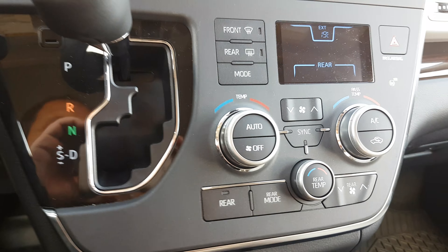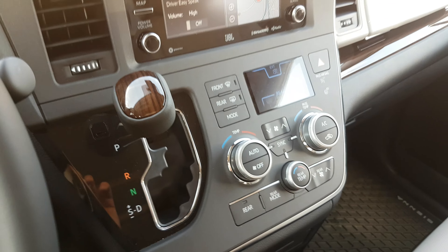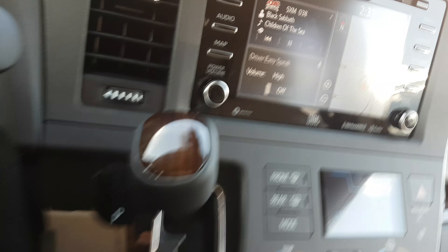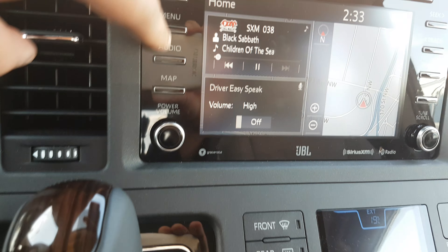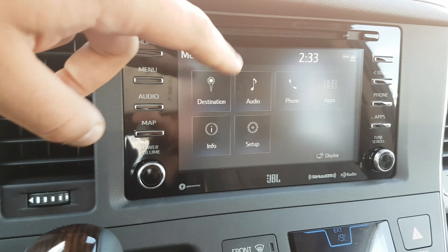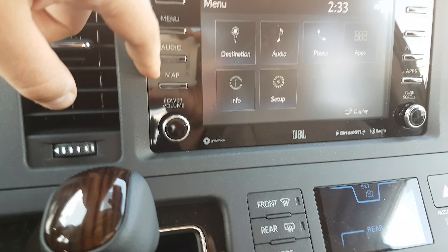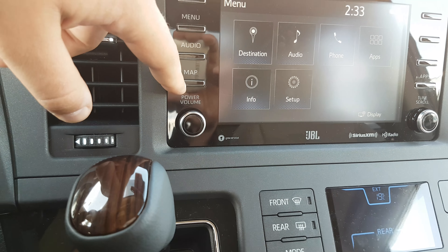In the higher trim levels, you're going to get dual-zone climate control. I believe the LE will have single-zone climate control. You will also have the new Entune suite. You won't have navigation, but it will look very similar to this, so you'll have the ability to run things through your phone, like stocks and all that kind of stuff.